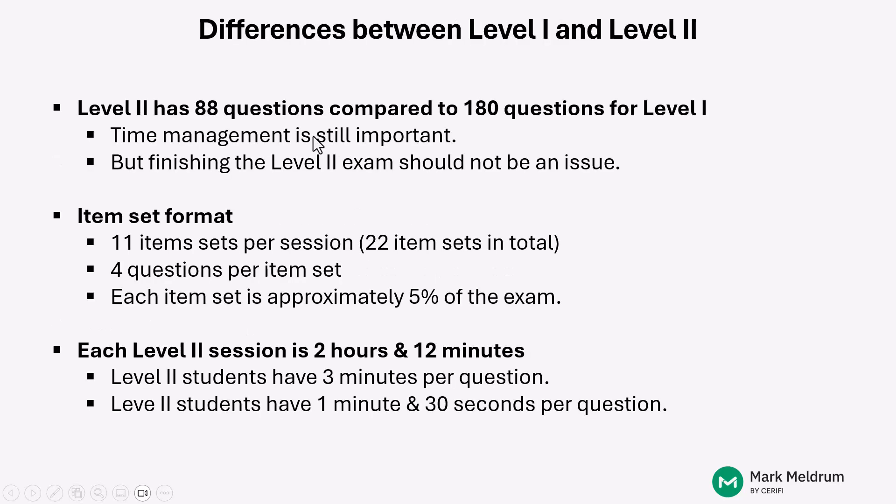In terms of the differences between the Level I exam and the Level II exam, the Level II exam has less than half as many questions as Level I. You have 88 questions on Level II compared to 180 on Level I. For time management, Level II candidates that are reasonably well prepared usually don't have an issue finishing the test. That said, you do need a strategy to manage through the two sessions so you have plenty of time to go back and answer questions that you may have flagged initially.